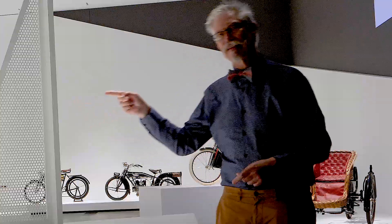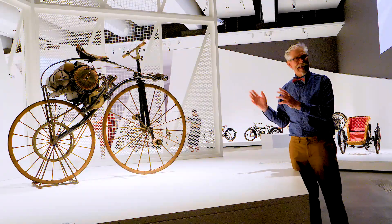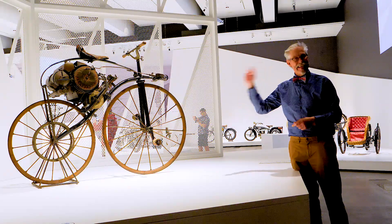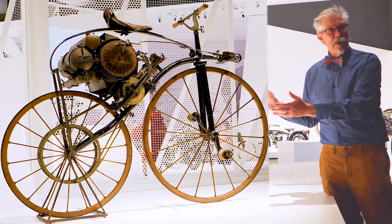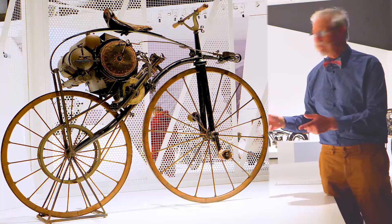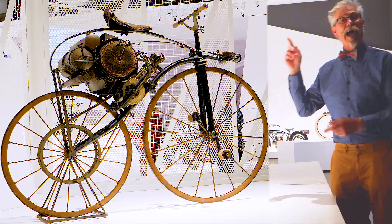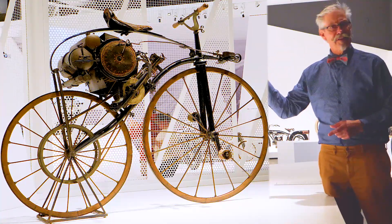Welcoming us into this magnificent exhibition is possibly the very first motorcycle ever built — 1867 to 1871 — kicking off 150 years of motorcycles on exhibition here. This is the velocipede powered by steam. Normally these velocipedes are pedal driven, but this one is a very forward-thinking example, augmented by a 30cc steam engine underneath the rider's seat.